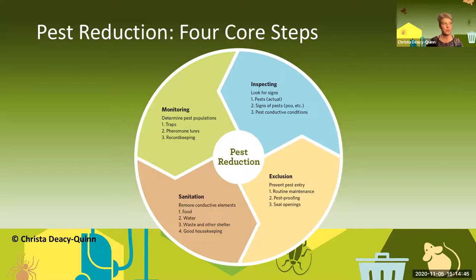We're looking at pest conductive conditions. It starts with inspecting: look for signs of pests, actual pests, frass, and pest conductive situations — like if somebody didn't clean up after their lunch. Monitor with traps: there are blunder traps that things walk into, and pheromone traps that have pheromones to attract pests in. But you need to keep track of that, so you need some type of record keeping. Sanitation: remove conductive situations by removing food, water, waste, and other shelter — good housekeeping is a core principle. And then exclusion: look at your routine maintenance of your building, pest proofing, and sealing openings.